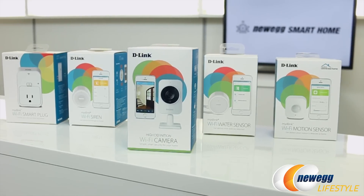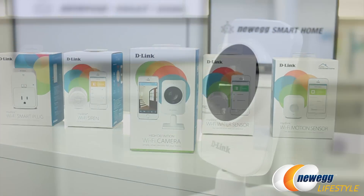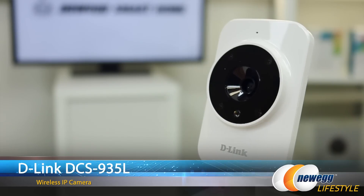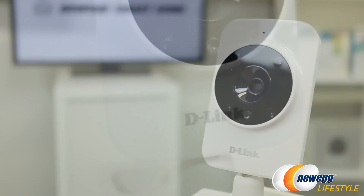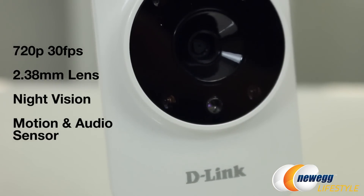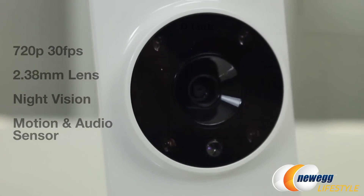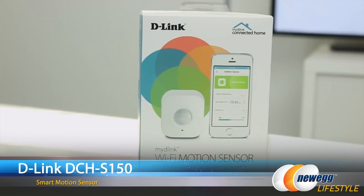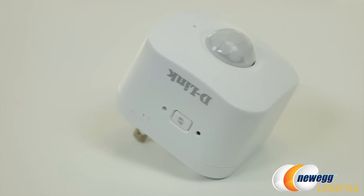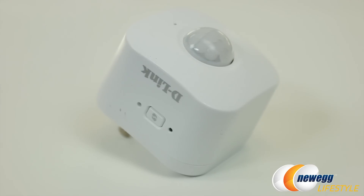Another solid option is D-Link, and this is their 720p day and night wide-angle lens 11ac wireless cloud IP camera, which can run up to 30fps. This cam has motion and sound detection, night vision, and a 2.38mm wide-angle lens. Other items that complement the camera are the D-Link WiFi motion sensor, which sends you text or push notifications on your smartphone whenever there's a detection.